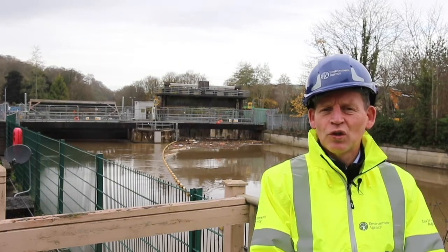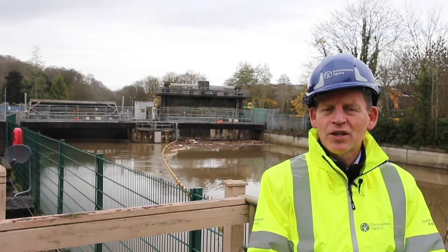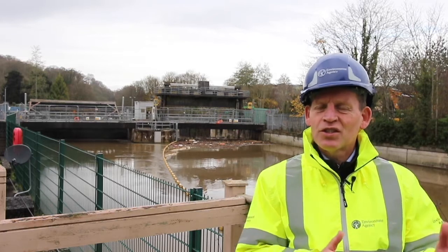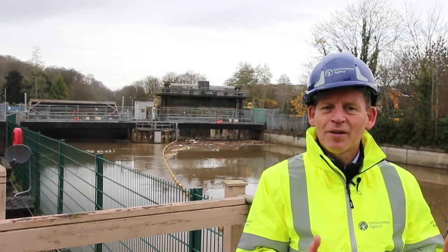We use these two gates to control river level here. The gates are here primarily to make sure that the river is held up, which makes sure that we can give passage for boats up and down. It also creates the right environment for the centre of Bath.